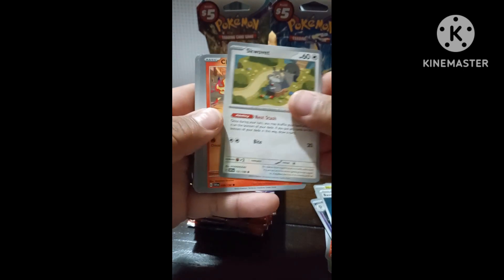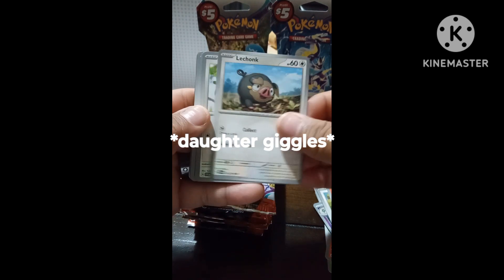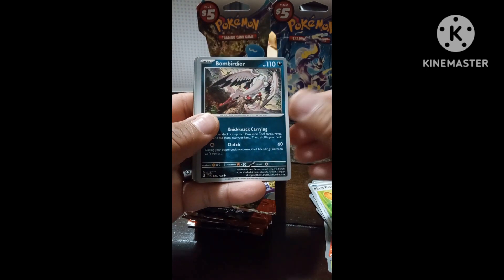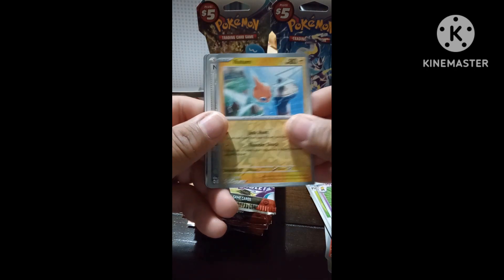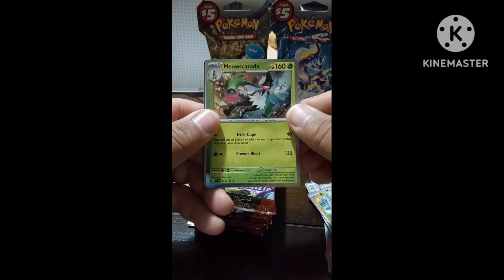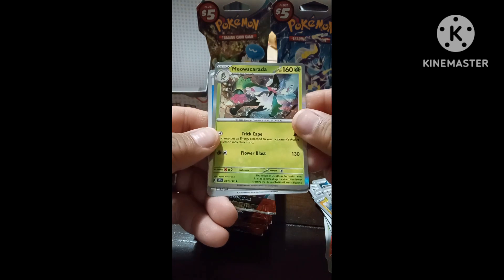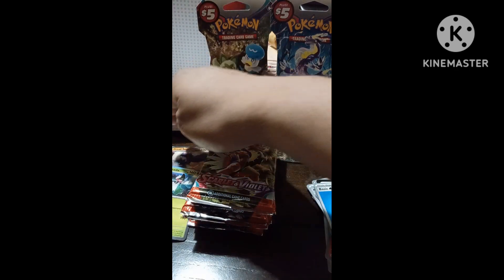Let's see what we got in pack two. I'm not gonna pronounce that one. Sharkpedo, Lechonk, Starling, Picnic Basket, Bombirdier, Hypno, Oinkologne, Nymble, Meowth... basic energy. Oh, I guess that's our rare one right there — Meowskarada! It's hard to pronounce. So far we got Great Tusk EX and Meowskarada.